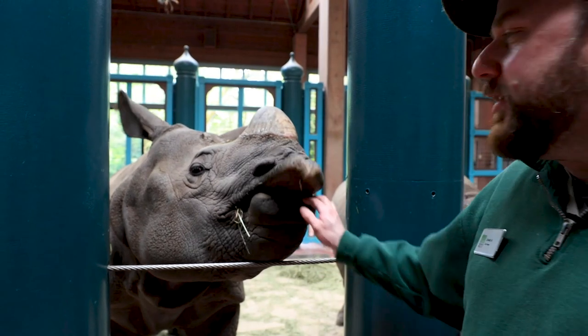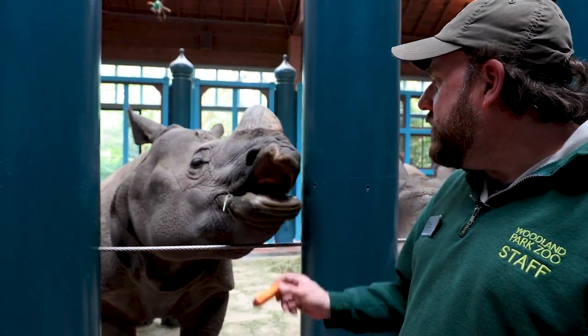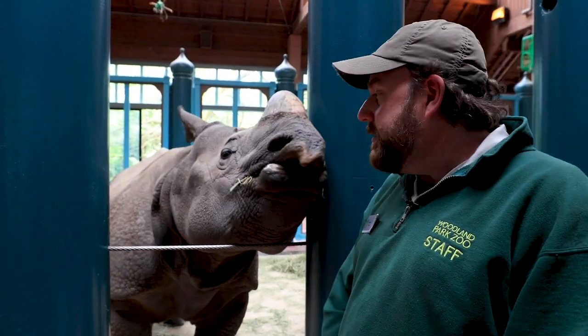These guys are what we call herbivores, so they eat mostly plants. Right now they're getting about 60 pounds of food a day, believe it or not.